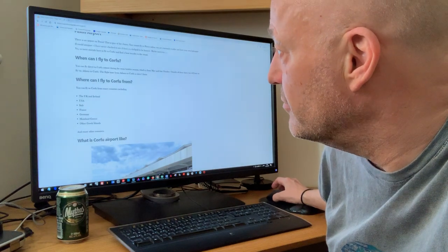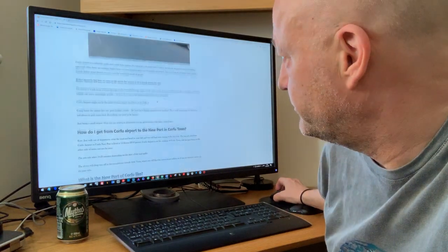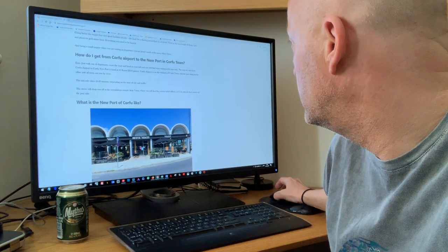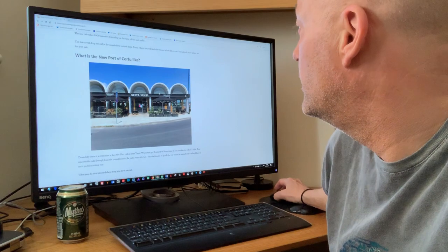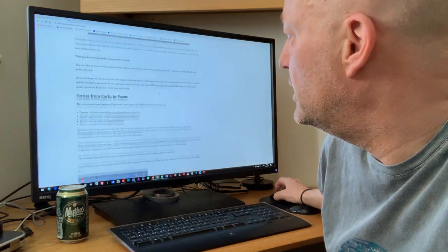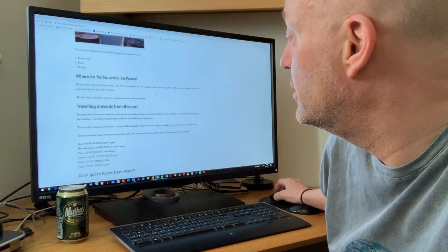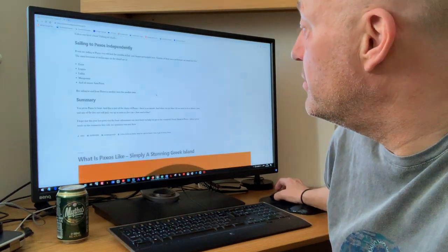You fly to Corfu. Where can you fly from? All these places. This is Corfu Airport. This is how you get from Corfu Airport to the new port in Corfu. You can eat there — it's great. I want to show a video of the ferry going to Paxos. There you go. Travelling onwards, and other information.